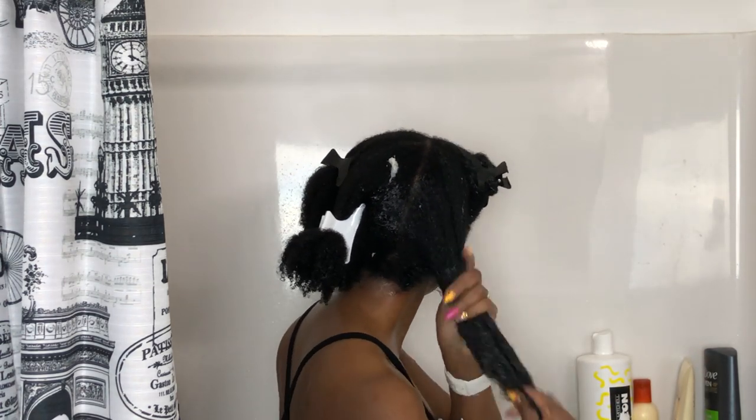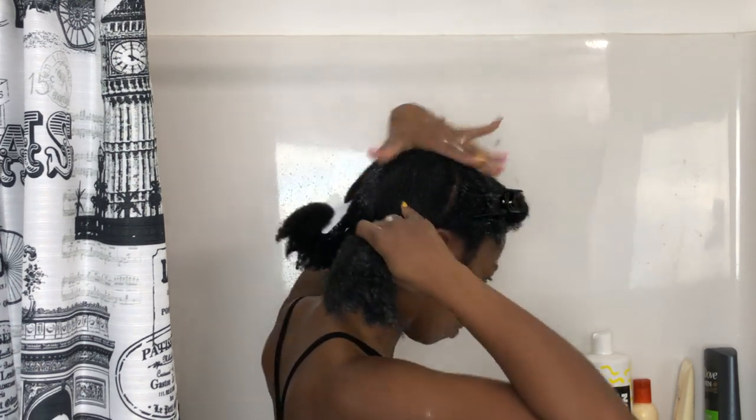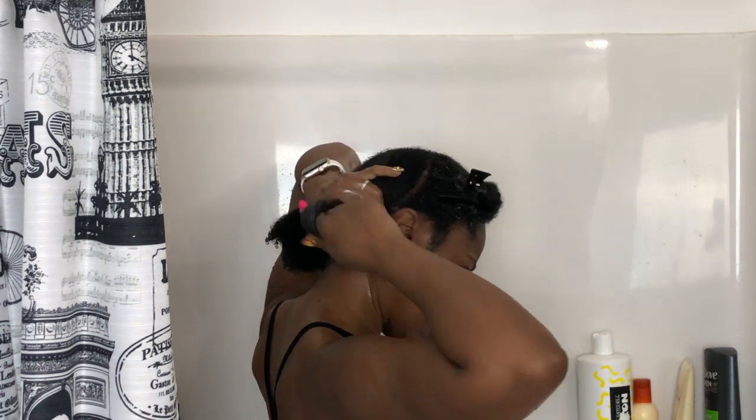I make sure I coat every single strand of hair with lots of product to get the conditioner in really well, then clip each section up and out of the way. Once everything is coated I put on a plastic cap and sit under the dryer for 15 to 20 minutes to let the conditioner really penetrate.